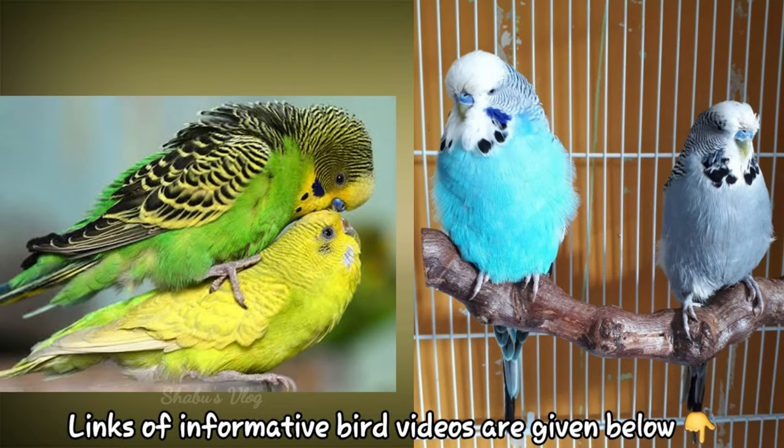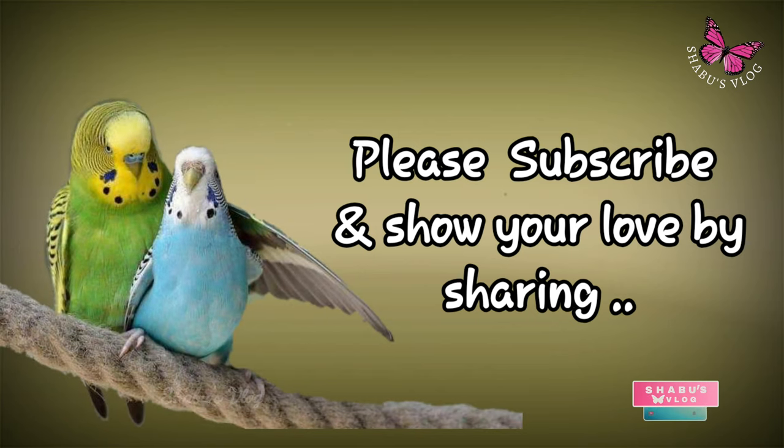Hope this video was useful to you all. I have posted many informative videos on birds before, so please go through my video list. Thank you so much. I will be back with a new video soon. Don't forget to subscribe and share.